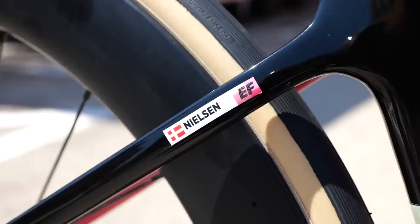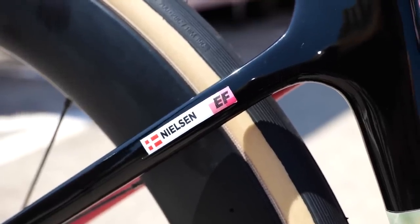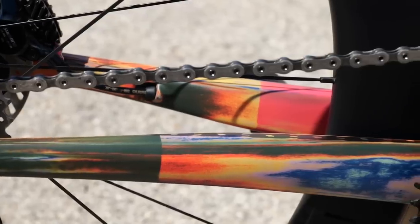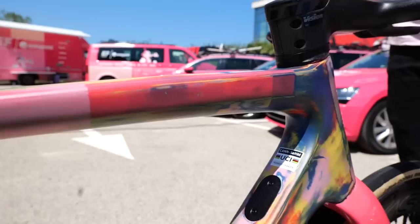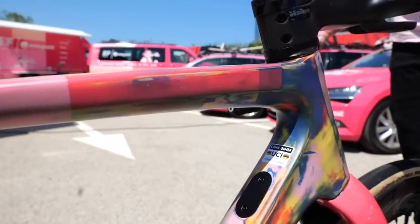Every single one on the team is unique. This one belongs to Nielsen Paulus, but it's really cool — it's like this tie-dye effect, and they just pop and they stand out. I just love when cycling is colorful. I don't like it when everyone's kit is the same and everyone's in a black jersey.